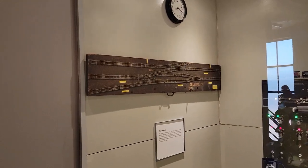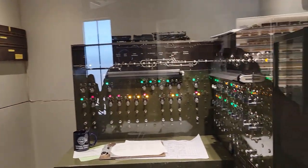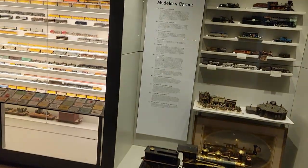This is a little example of what's called a Time Saver — it's a little switching problem that they have at a lot of conferences and train shows where you can have a competition. Some more kids running around here.